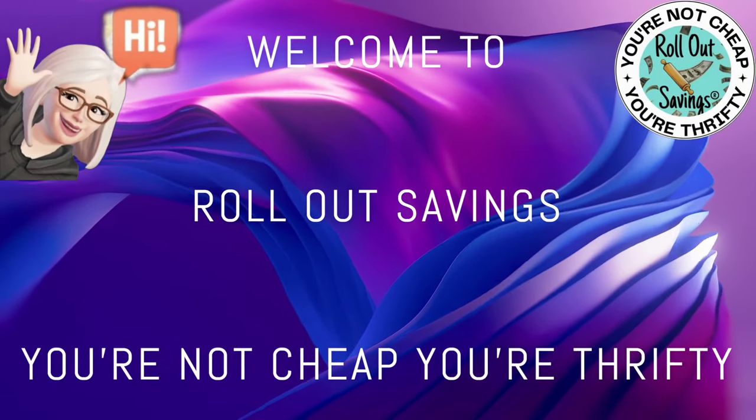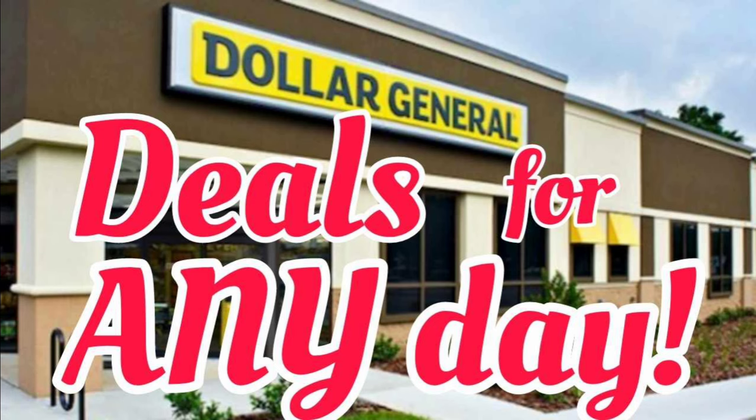Hi everyone, welcome to Rollout Savings! I'm Danielle, and I'm here to bring you your any-day deals for Dollar General this week. These are couponing deals you can do any day this week, and then you can turn them into five off twenty-fives if you're not going to the store during the week. So let's jump in!